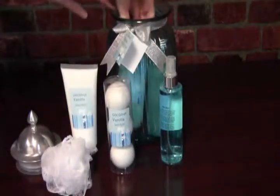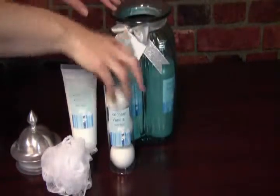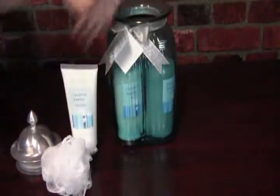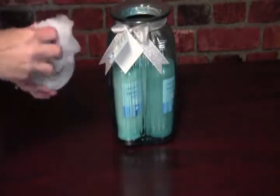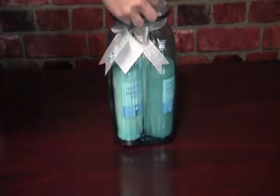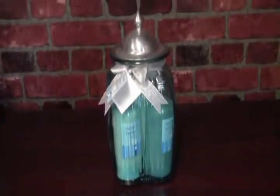The bath items feel heavy and of good quality. The packaging is very nice. It's great how everything fits so nicely within the jar. You could certainly find a place on your bathroom countertop to display the jar with all these goodies inside. The lid is sealed and fits on nice and snug, but isn't hard at all to take on and off.